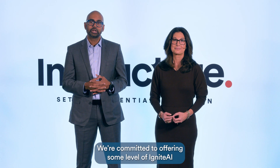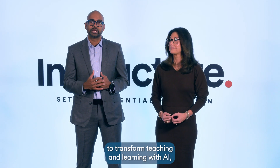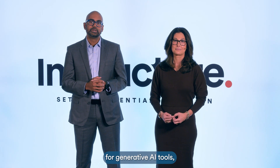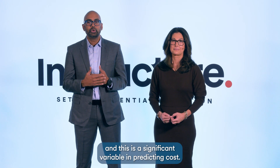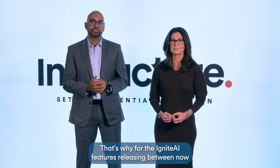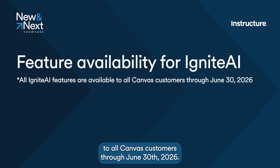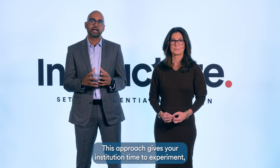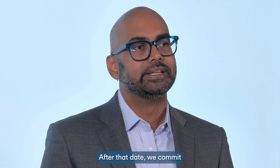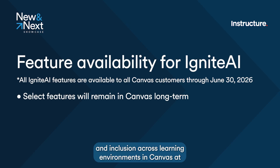Here's our philosophy. We're committed to offering some level of Ignite AI for all Canvas customers, because we want every institution to be able to transform teaching and learning with AI. But we are still learning about usage patterns for generative AI tools, and this is a significant variable in predicting cost. We want to ensure financial sustainability for both Instructure and our customers. That's why, for the Ignite AI features releasing between now and January, we plan to open up access to all Canvas customers through June 30th of 2026.